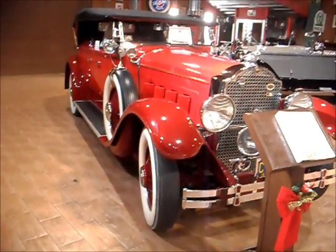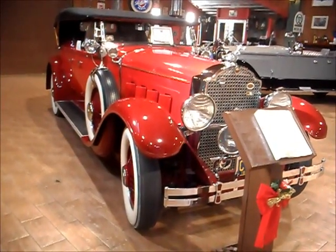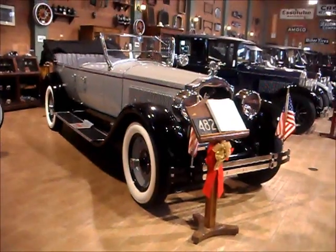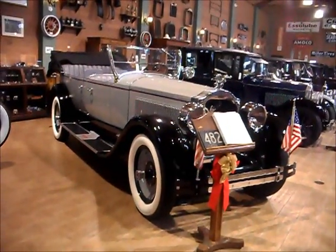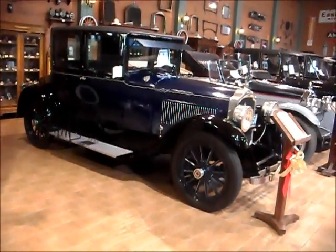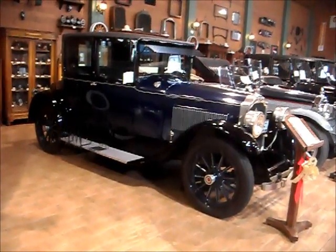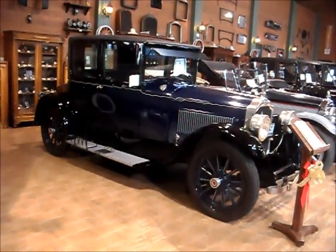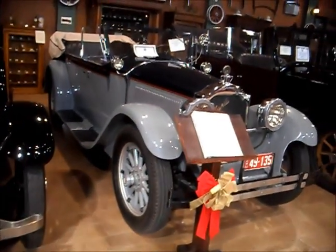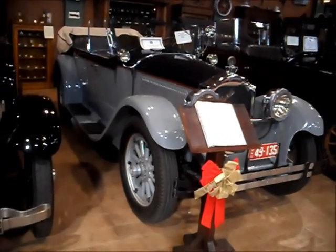1929. Do you remember the Packard advertising slogan, 'Ask the man who owns one'? I always thought that was a perfect slogan. A 1925 Seven Passenger Touring. 1923 Doctor's Special, designed especially for rural doctors — it had a special compartment for his medicines and his bag. The Packard sports car of its day, a 1922 Phaeton.